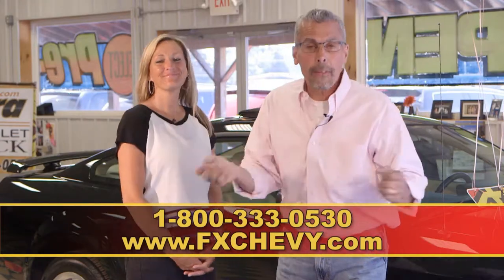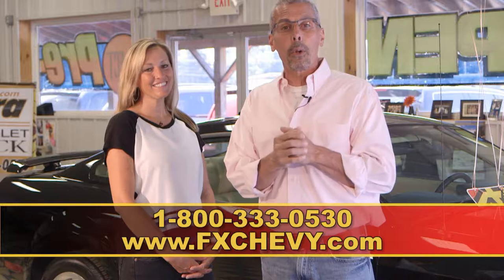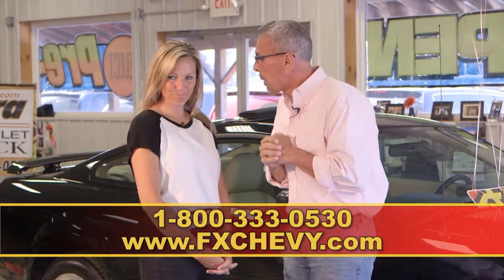Welcome to our show. We are FX Caprera Chevrolet Buick, FX Caprera Ford Mercury, Caprera Brothers Outdoor Toy Store, and also FX Caprera Harley-Davidson.